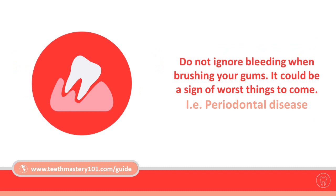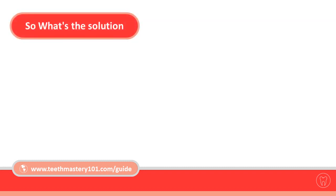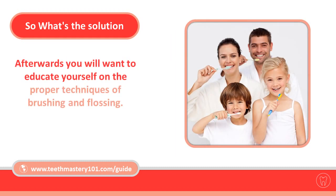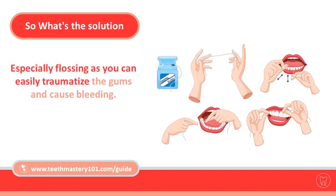Do not ignore bleeding when brushing your gums — it could be a sign of worse things to come, such as periodontal disease. So what's the solution? First things first, go and see your dentist so they can clean your teeth by removing the hard plaque that's built up. Afterwards, you will want to educate yourself on the proper techniques of brushing and flossing, especially flossing, as you can easily traumatize the gums and cause bleeding.